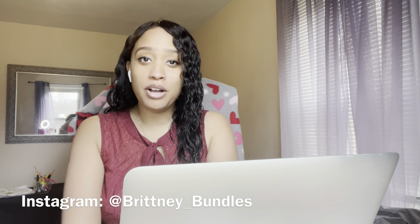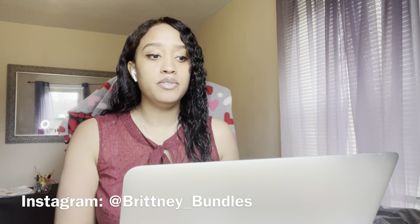Hey there, welcome back to my channel. My name is Britney Bundles and today's video is another vlog. On the agenda, we're going to start off the vlog like we typically do with getting some orders out of the way.